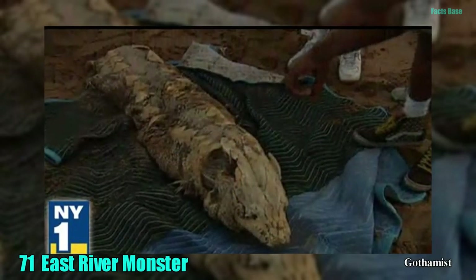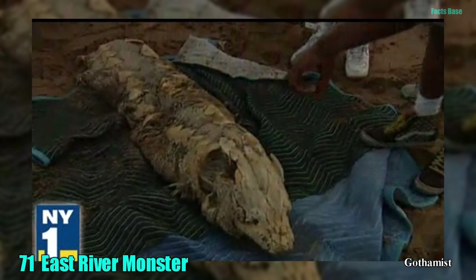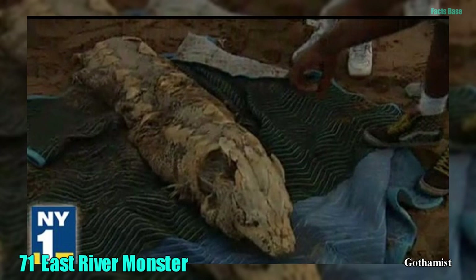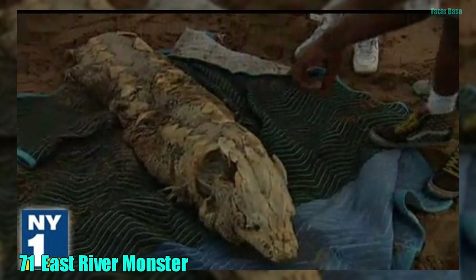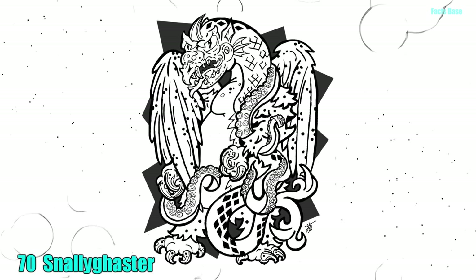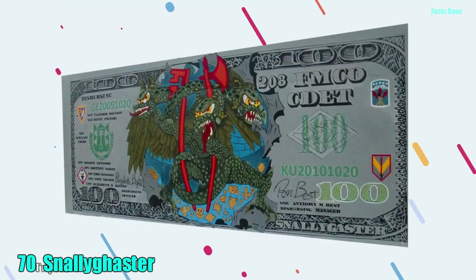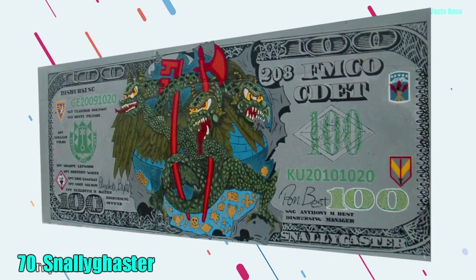71. A 7-foot beast found near the East River in New York was dubbed the East River Monster. Some believe it was a strange rat, while others are still convinced it was a real-life sea monster. 70. If you find yourself in Maryland, you should check on your children at night. Otherwise, the bird-reptile chimera called Snallygaster might just snatch them away.